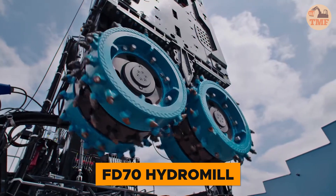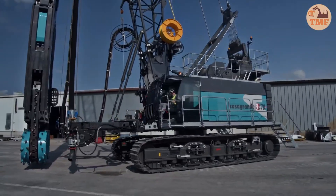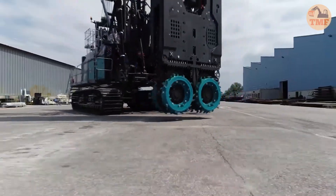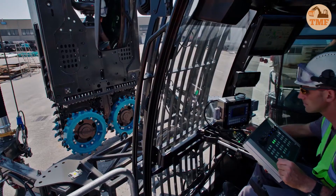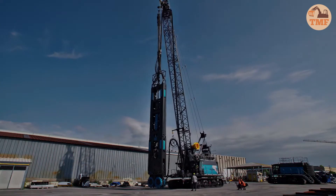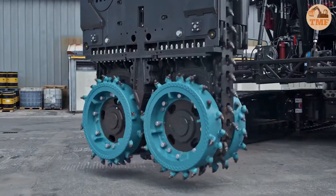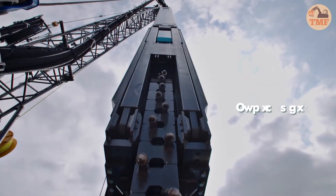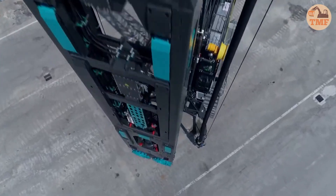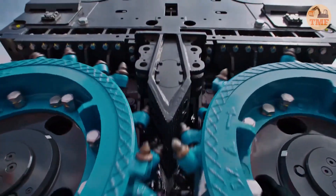The FD-70 Hydro Mill, mounted on the Casagrande B470XP-2, is a top-tier machine for deep foundation construction. Engineered for challenging geological conditions, it delivers both precision and productivity. With a drilling depth of up to 250 feet and a slot width of 30 inches, the FD-70 Hydro Mill simplifies even the most complex tasks. Its advanced control systems and powerful hydraulic setup ensure optimal performance, making it an essential tool for demanding construction projects.